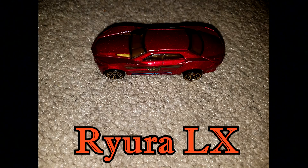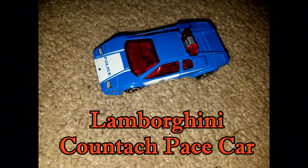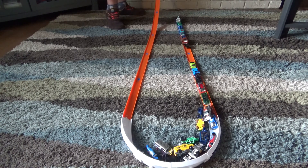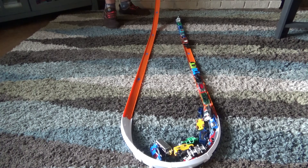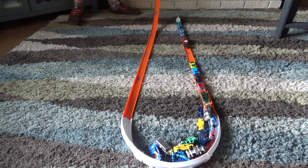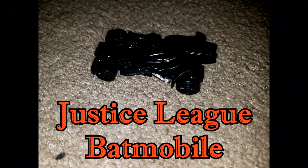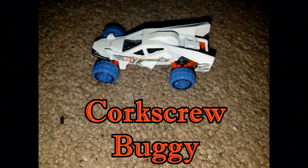Ryura LX. Lamborghini Countach Pace Car. Aston Martin Vantage. Tanknader. Justice League Batmobile. Corkscrew Buggy.